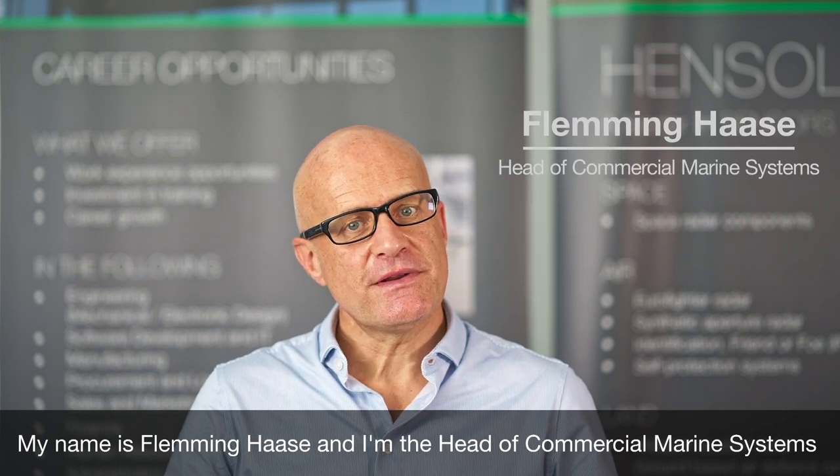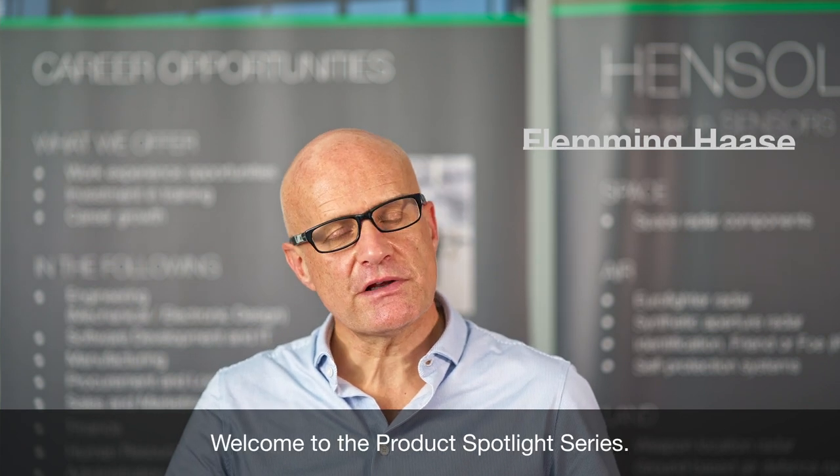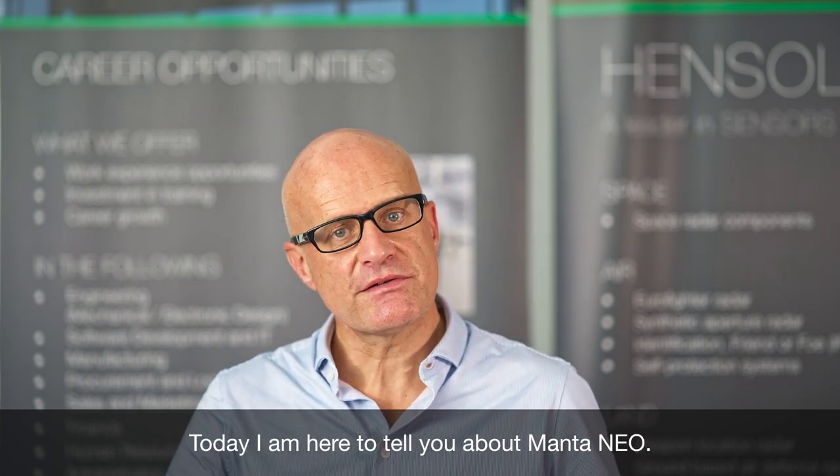My name is Fleming Harse and I'm the head of Commercial Marine Systems at Henshund UK. Welcome to the product spotlight series. Today I'm here to tell you about Mantaneo.